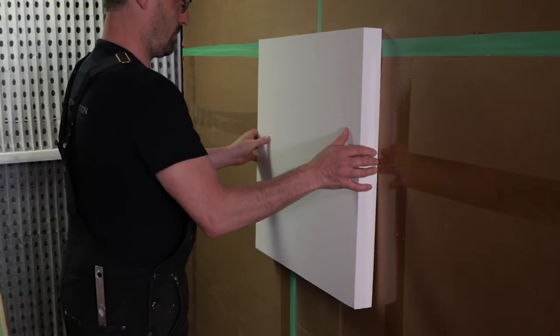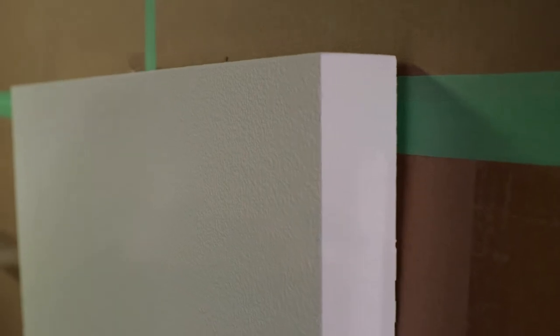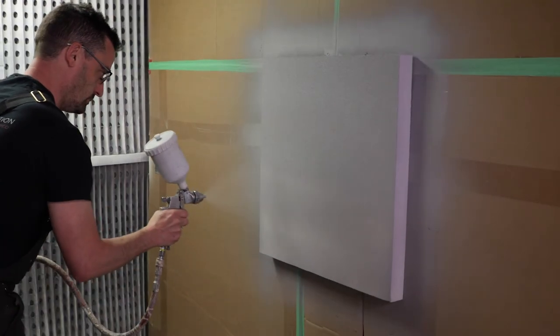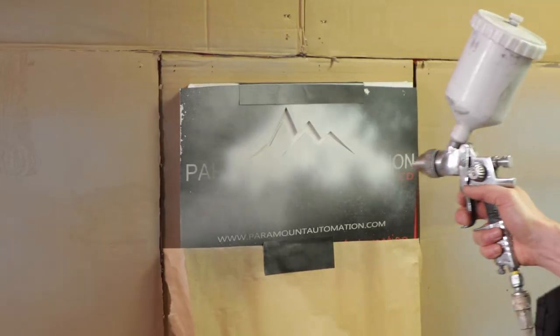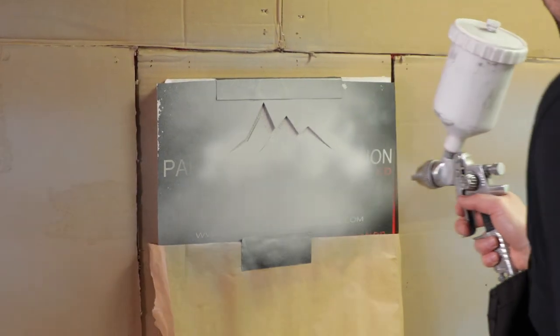A breathable white latex finish allows the panels to be painted without affecting their acoustic performance. Residential or commercial paint sprayers can be used to apply any standard latex paint to the panels. Stencils can also be used to apply logos or custom designs.